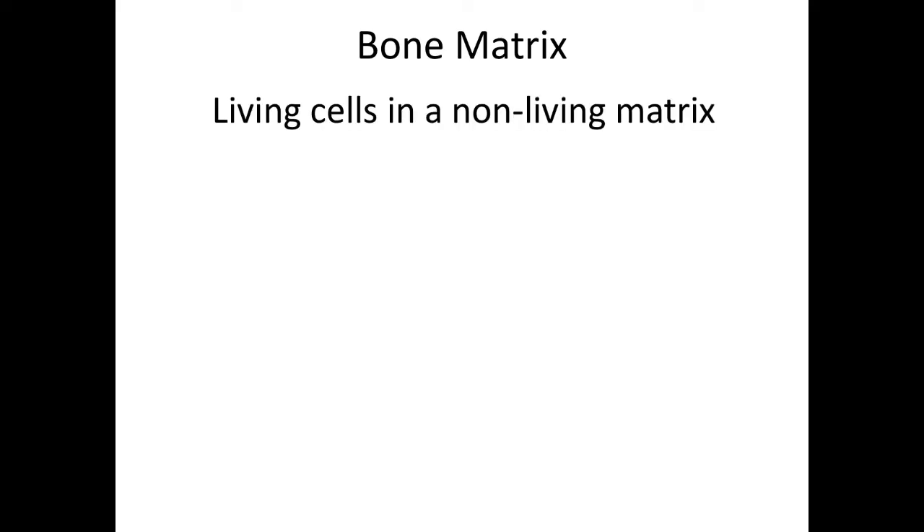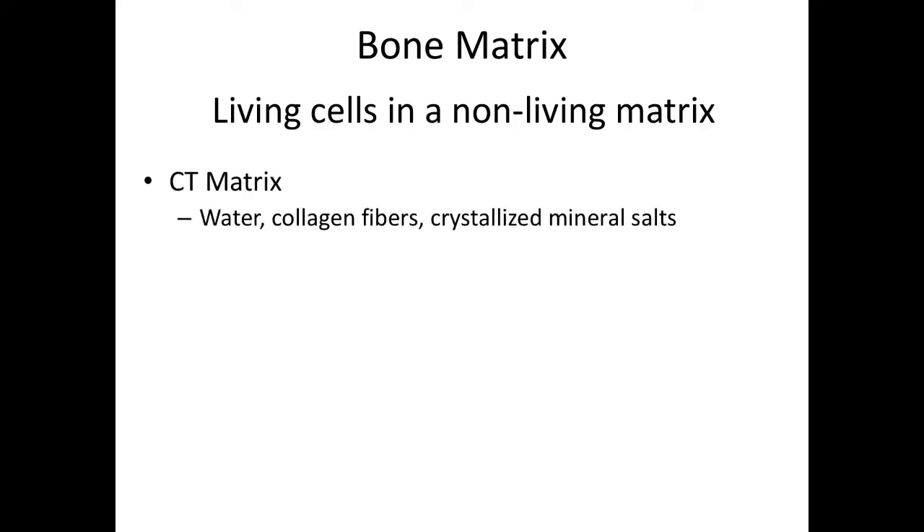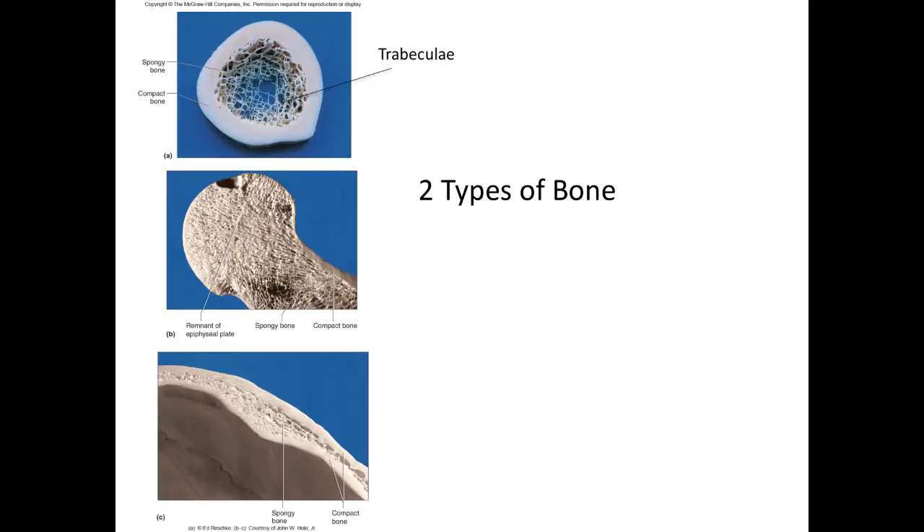Remember that bone is connective tissue, and the definition of connective tissue is living cells in a non-living matrix. We just discussed the cells: osteoblasts secrete the matrix, osteoclasts break down the matrix, and osteocytes maintain the matrix. In the case of bone, the matrix is made up of collagen fibers plus crystallized mineral salts. The most important mineral we're talking about here is calcium.